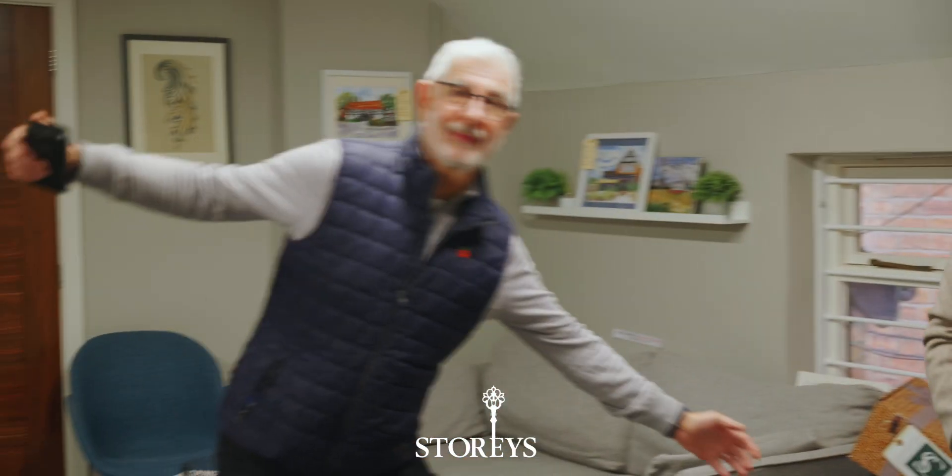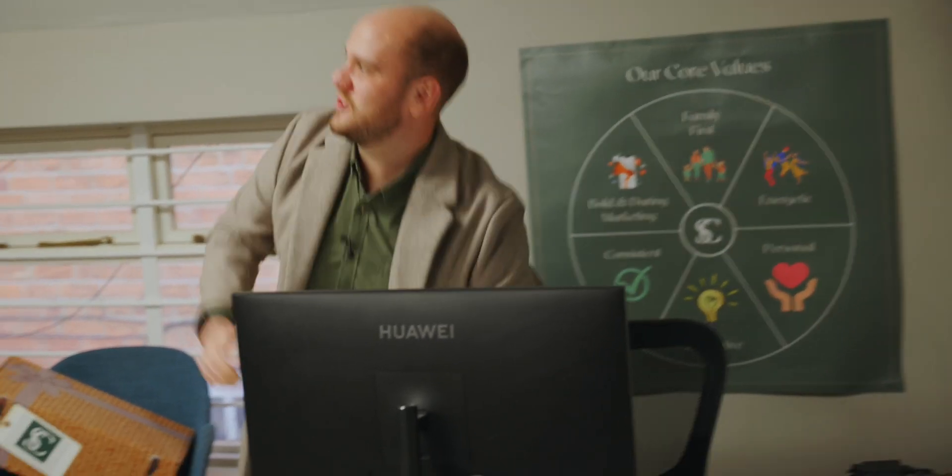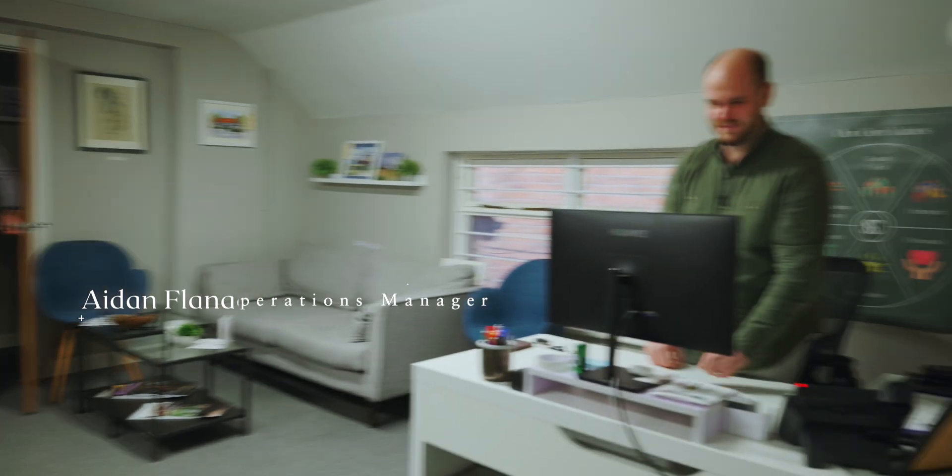Scott's just done filming — he's doing my documentary today, so this is good, it makes it look like I do something. I'm Aidan, I'm the operations manager at Storys and I have worked for the company for four and a half years.